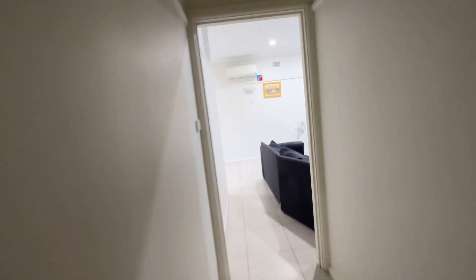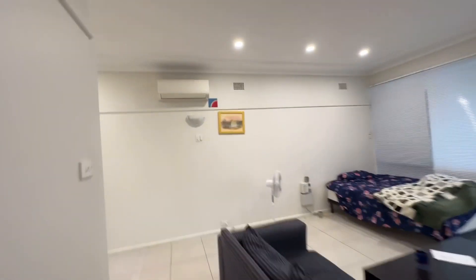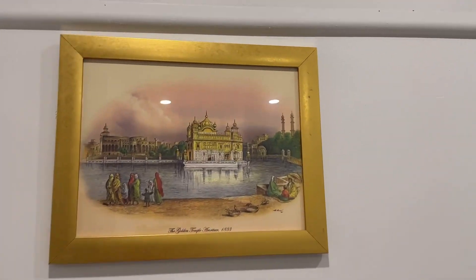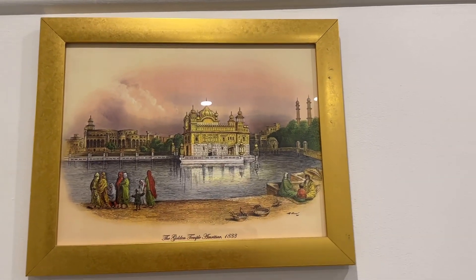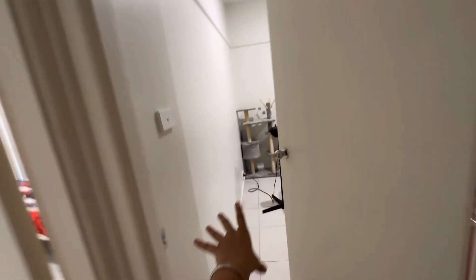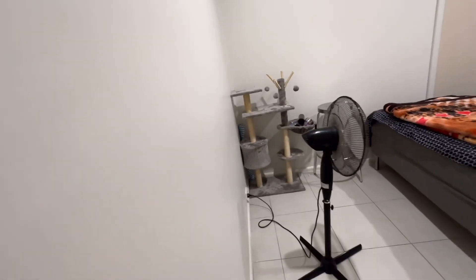After this, I forgot to show the main thing — there is a photo of the golden temple. Look at this, how beautiful! It's golden. Now finally let's go to my room.